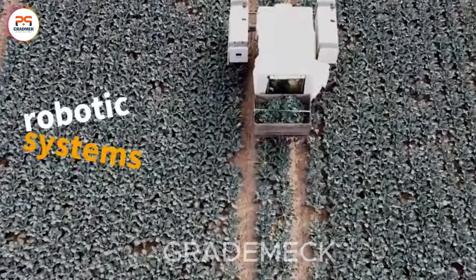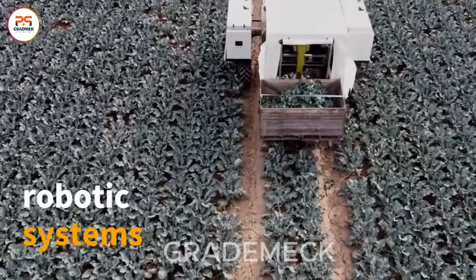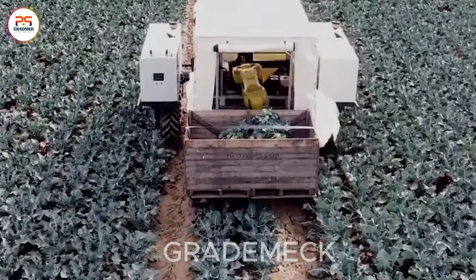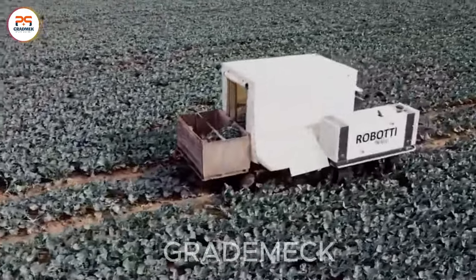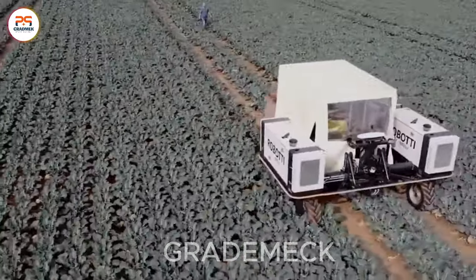Witness the seamless coordination of technology and agriculture, as robotic systems efficiently gather fresh broccoli. This groundbreaking approach not only enhances productivity, but also showcases the future of smart farming, revolutionizing the way we harvest our vegetables.